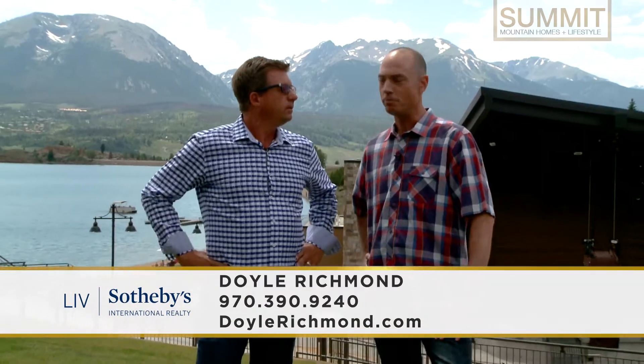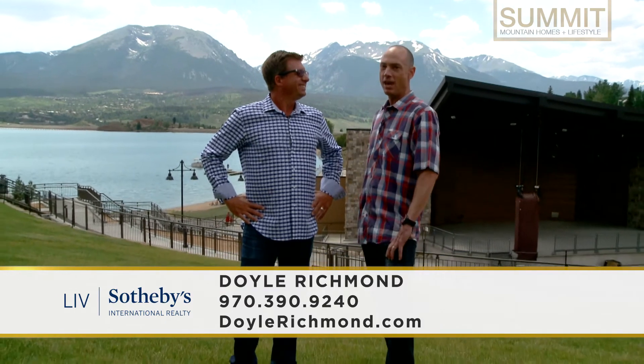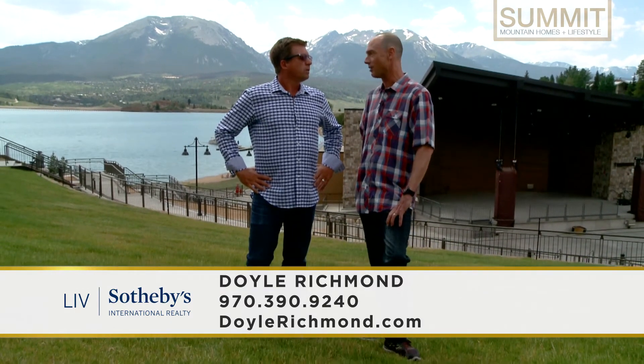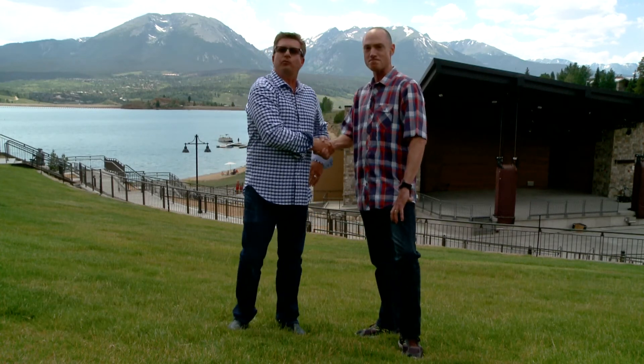Beautiful properties, both of those. Check out the fantastic website DoyleRichmond.com — you can see those two properties and a host of many others here in Summit County at DoyleRichmond.com. Doyle, thank you so much for joining us. Thank you for having me — look forward to helping you.